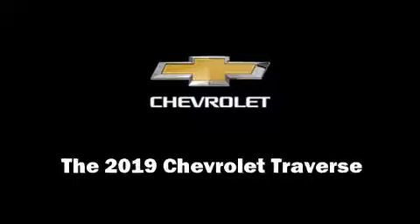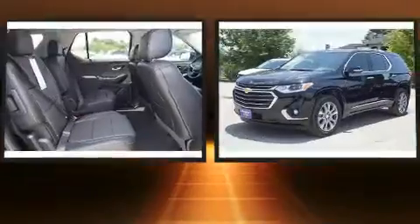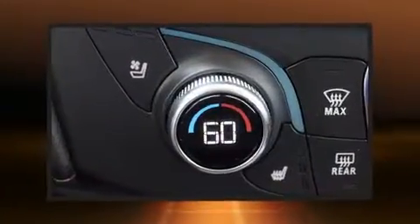Discerning drivers will appreciate the 2019 Chevrolet Traverse. Under the hood, you'll find a six-cylinder engine with more than 300 horsepower, and for added security, Dynamic Stability Control supplements the drivetrain.